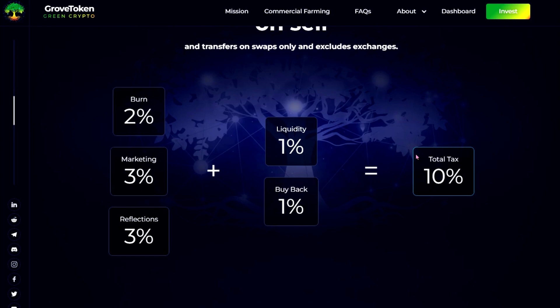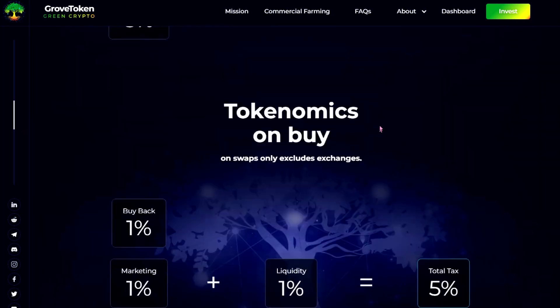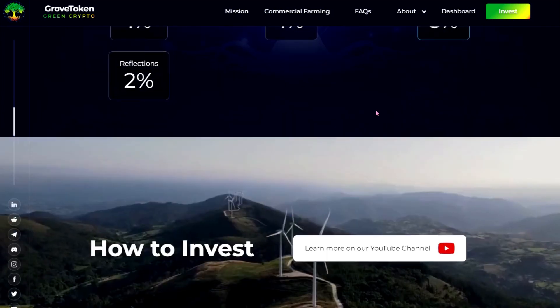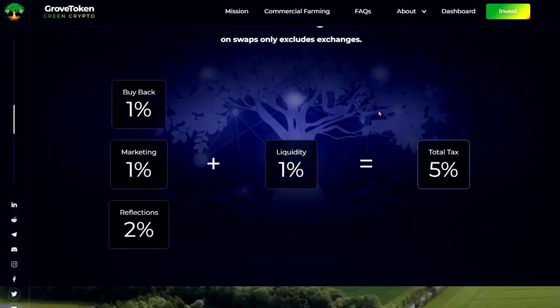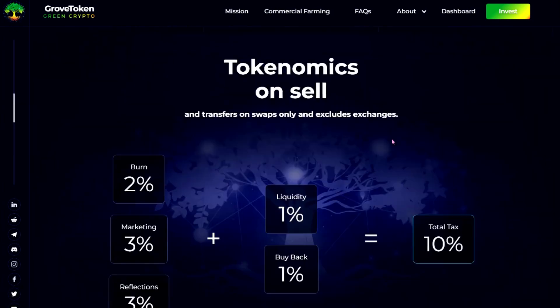In total that's a ten percent tax when you sell. When you buy it's a five percent tax: one percent buyback, one percent liquidity, two percent reflections, and one percent marketing. So the ten percent breakdown is on sell — I had completely misread that part.